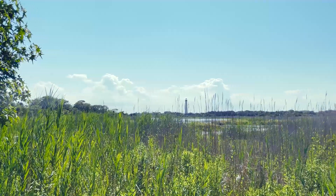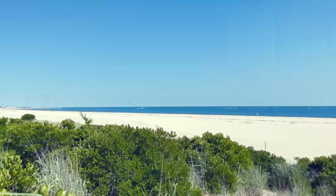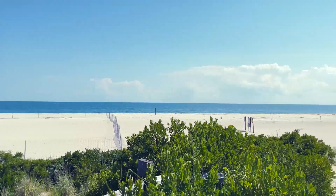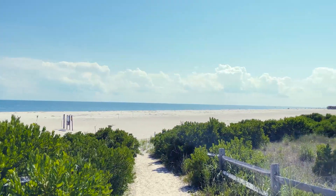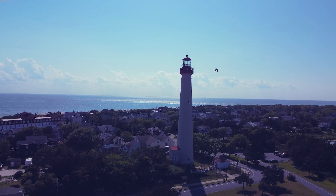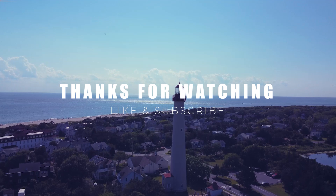That wraps up our visit to the Cape May Lighthouse. Whether you are into history, photography, or just looking for a beautiful place to explore, this spot has something for everyone. Thanks for joining us today! Don't forget to like, comment, and subscribe for more travel adventures. Until next time, keep exploring!